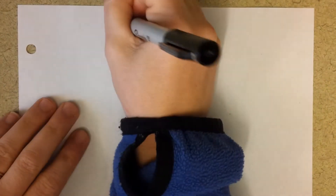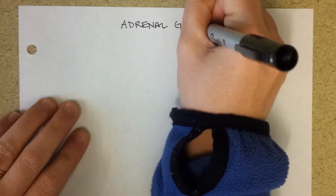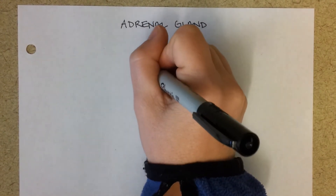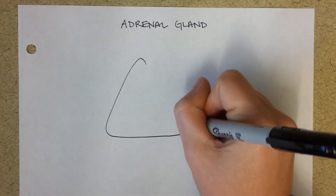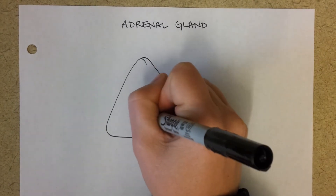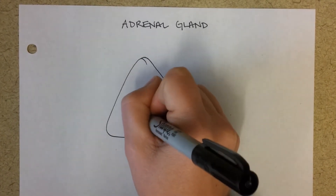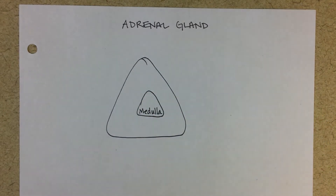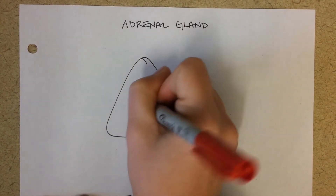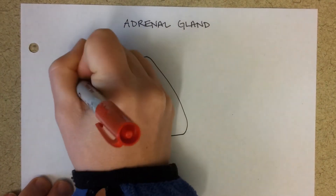The adrenal gland. Let's start off by drawing an adrenal gland, so follow along with me. Put a little center in it, and this center is called the adrenal medulla. Medulla just means the middle of it. Recall that the adrenal medulla is stimulated by the sympathetic nervous fibers from the trunk.